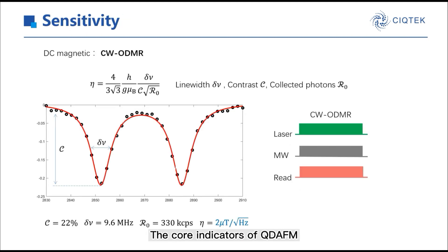The core indicators of QDEFM are sensitivity and spatial resolution. The sensitivity depends on which method we apply. Taking CWODMR as an example, using parameters including line width, contrast, and fluorescence rate, we can calculate the sensitivity. The sensitivity is typically 2 micro-tesla, meaning we can distinguish a 2 micro-tesla field per square-root second. For CWODMR, parameters are coupled — increasing one at the expense of others — so achieving 1 micro-tesla is very difficult.